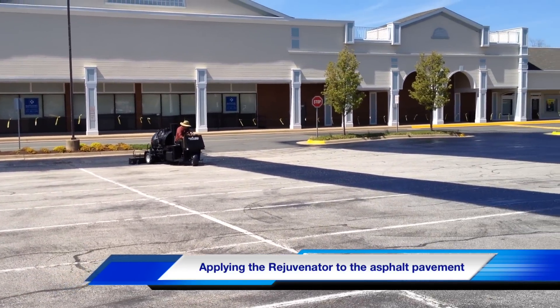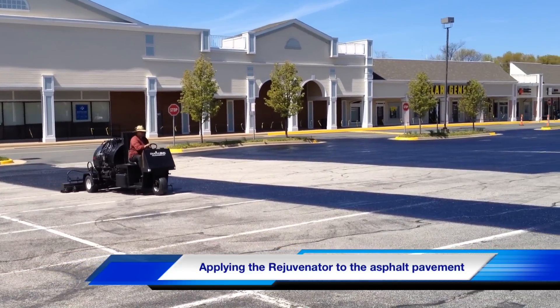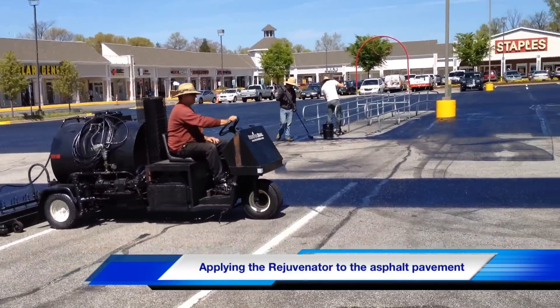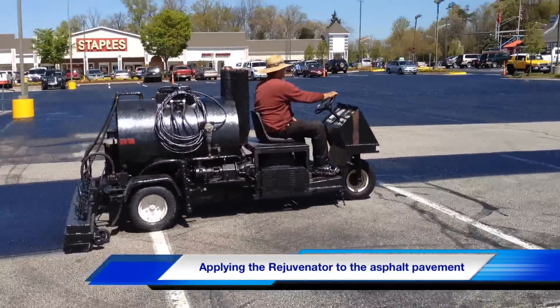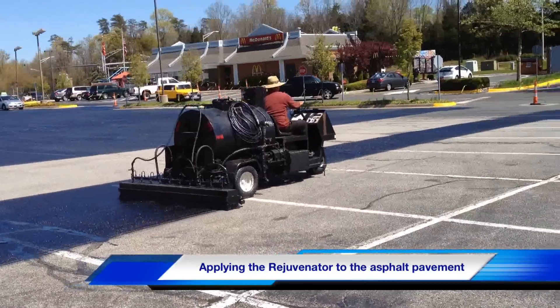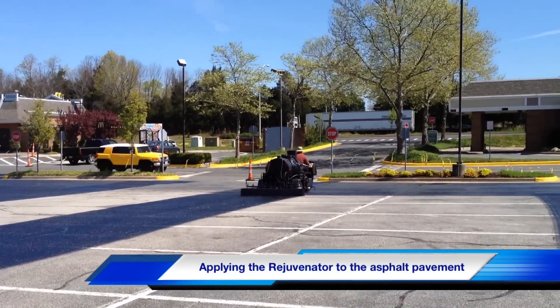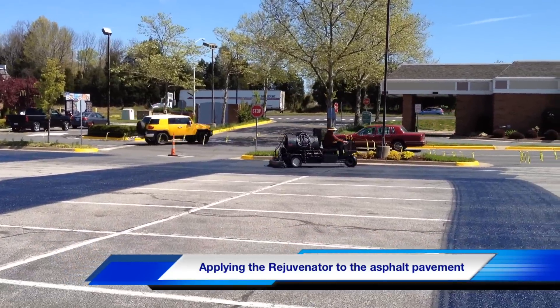This aging asphalt oxidation is the process in which sun, rays, water, and air remove the light oils from the surface of the pavement and bleach out the top one inch. This is why asphalt turns whiter in color as it ages. Once an asphalt rejuvenator is introduced to the asphalt surface,